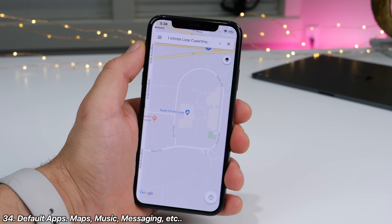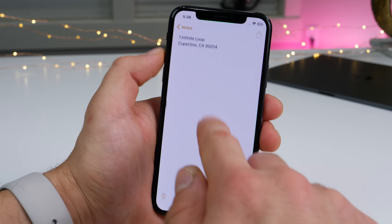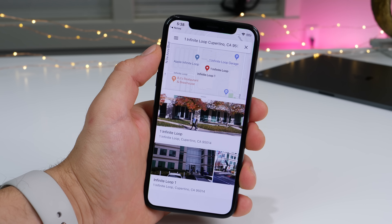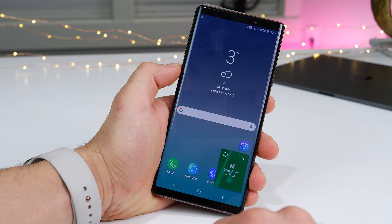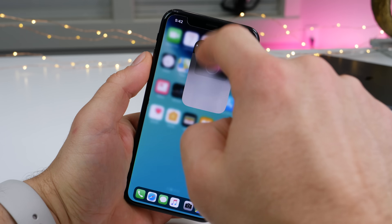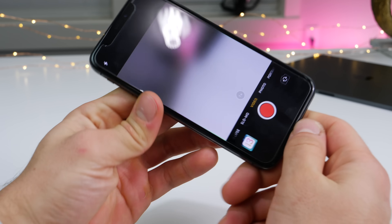The ability to set predetermined default apps to do certain things — for example, opening all addresses with Google Maps, or opening texts with a certain messaging application. Of course Apple would never do this, but the option would be nice. And picture-in-picture for navigation, one of my favorite features from Android, would also be cool.